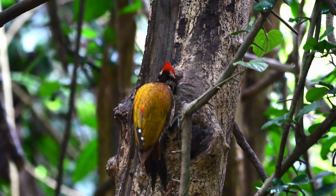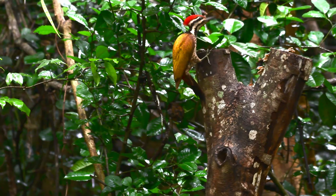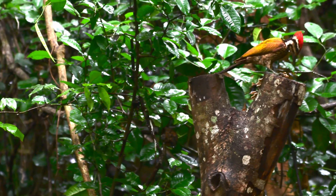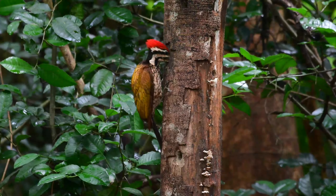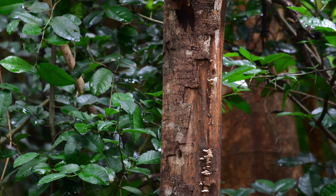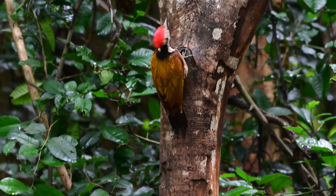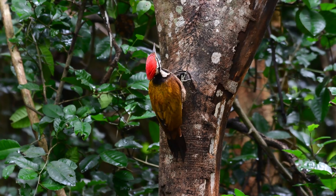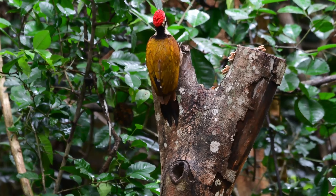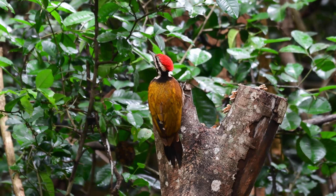The common flameback is quite a shy and secretive bird, unlikely to be found in urban areas. They usually like to live in a variety of habitats ranging from moist open forest to scrubs and even mangroves. Although they're generally found in more lowlands, they can reach altitudes of up to 1700 meters.